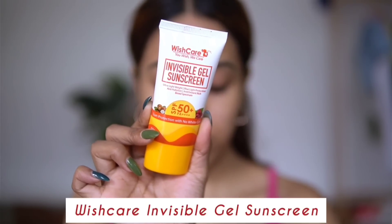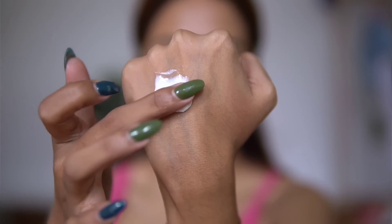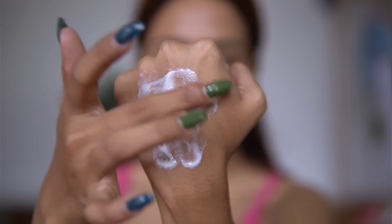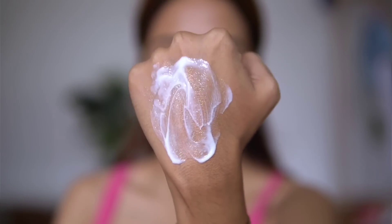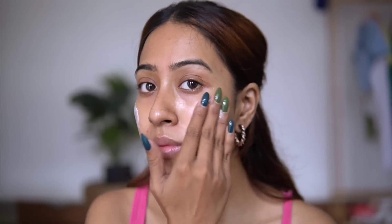So the first product I have here is a skincare product that I absolutely have been loving. This is the Wishcare Invisible Gel Sunscreen. You can go ahead and look at my everyday makeup tutorial from a few videos ago — I use this sunscreen as a moisturizer and as a primer as well, and it's a sunscreen too. The best part is the consistency: it is extremely lightweight, almost gel-like but not exactly, kind of a hybrid. It's very nourishing and hydrating.